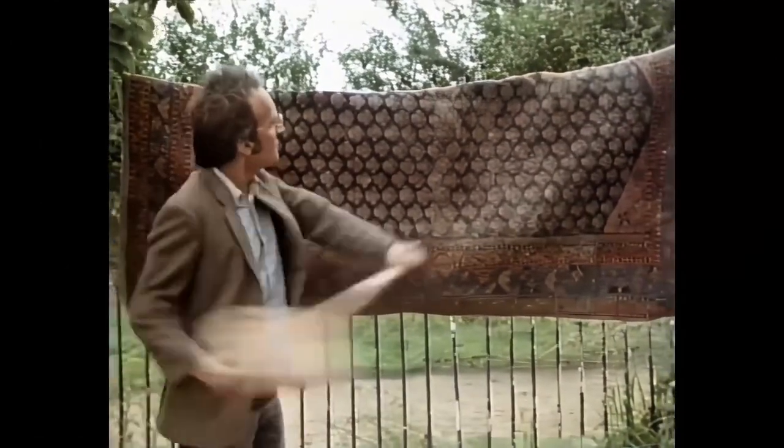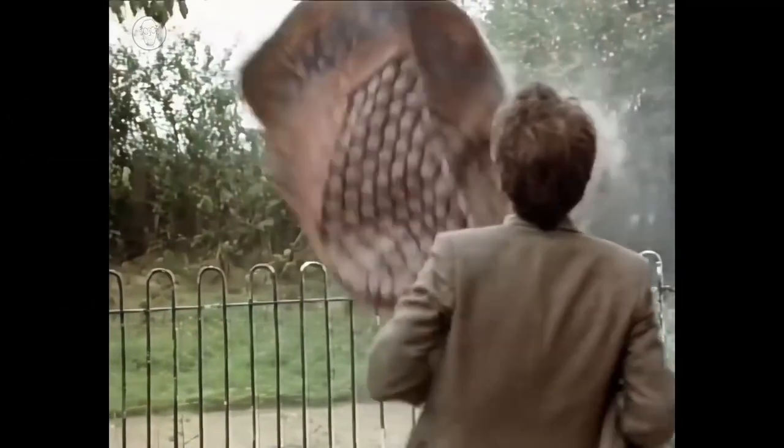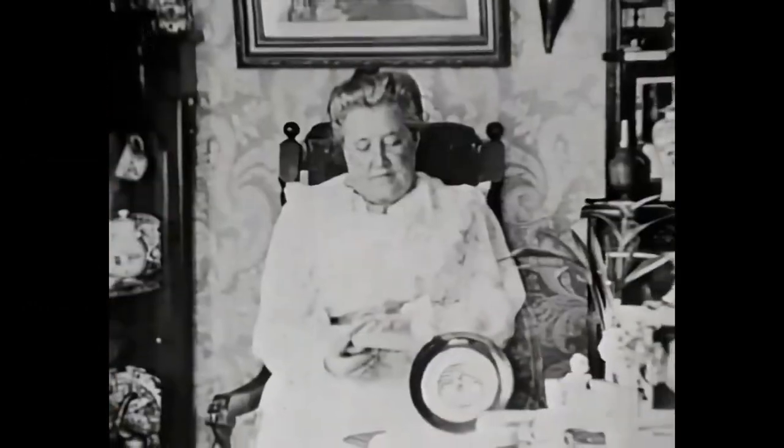Without vacuum cleaners, the only way to clean carpets and upholstery was to take them outside and beat them — an activity that was traditionally performed just once a year: the spring clean.